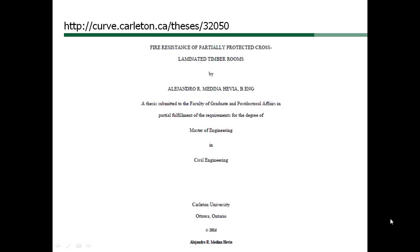Part of the conclusion found on page 175 states: overall, the partially protected CLT room tests demonstrated that a certain percentage of the room interior surface can be left unprotected without increasing the risk of fire spread or increased fire intensity.